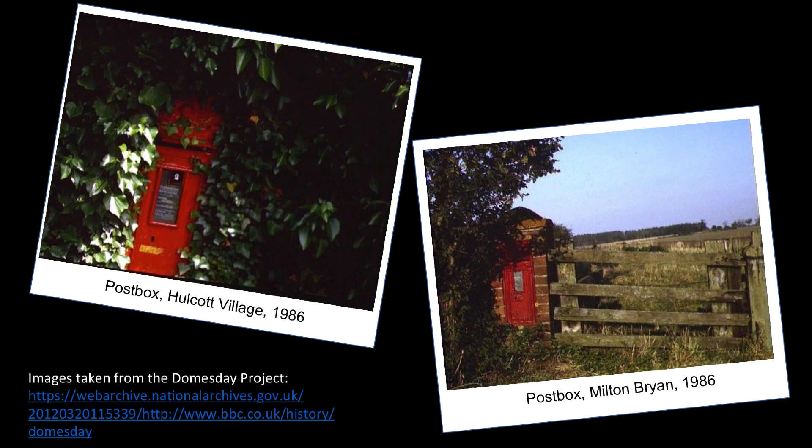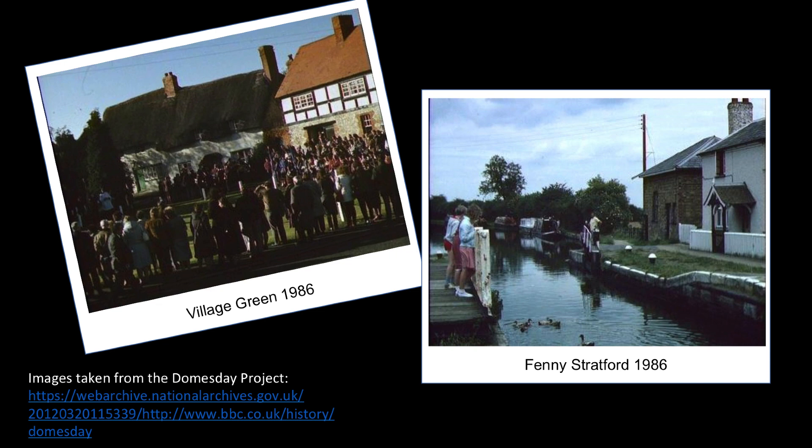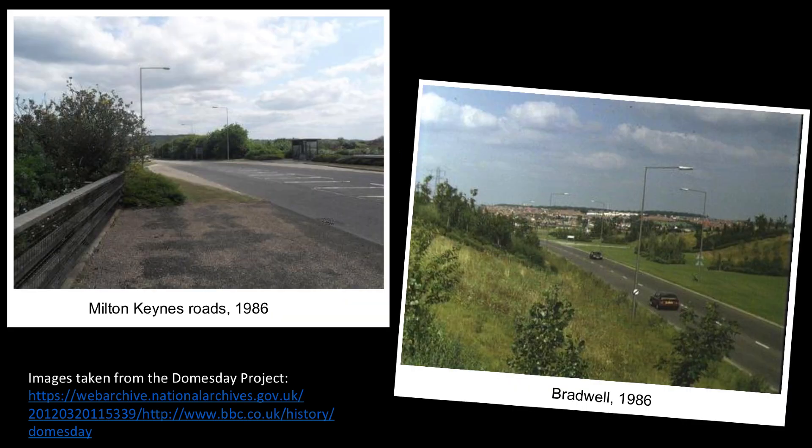In 1986 the archive was launched with great fanfare and was given the Royal Seal of Approval by Queen Elizabeth. However, the technology required to run these discs was prohibitively expensive, meaning that the schools and libraries in the communities which contributed to the project were unable to access the data. The technology then quickly became obsolete, and the data which the public worked so hard to collect was lost.